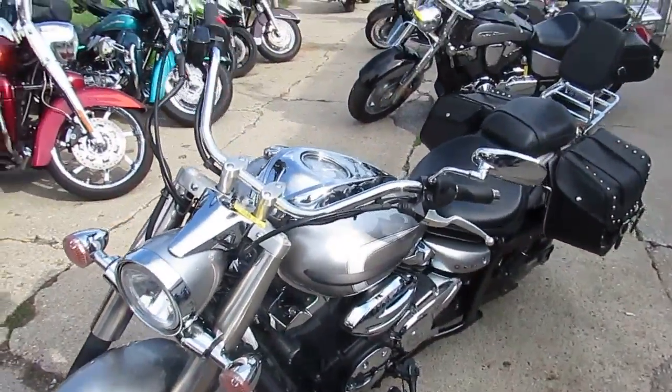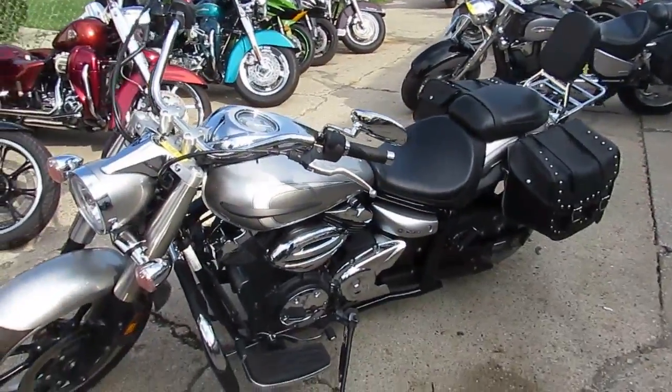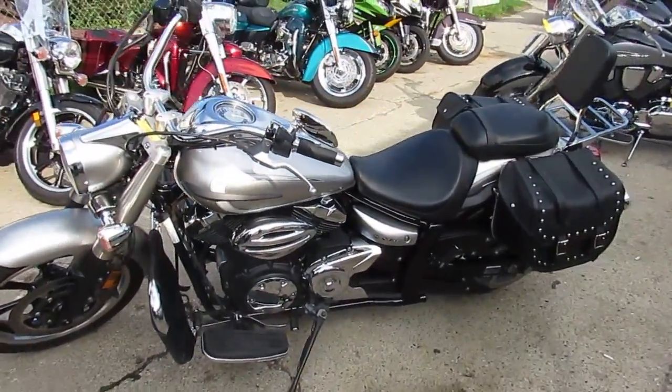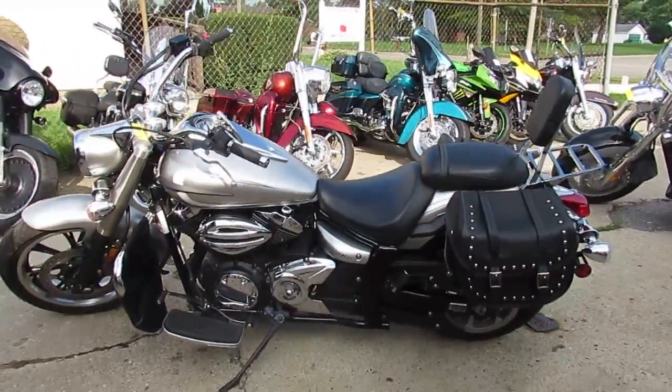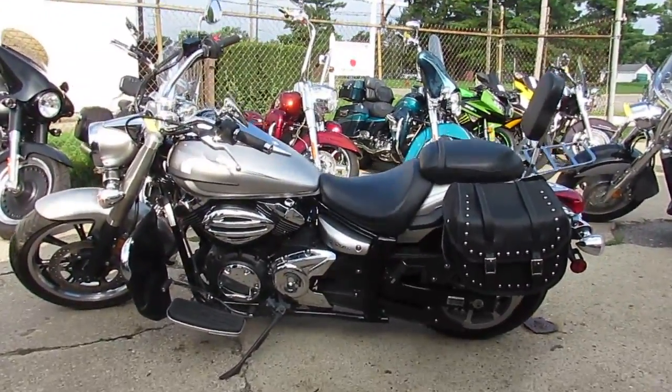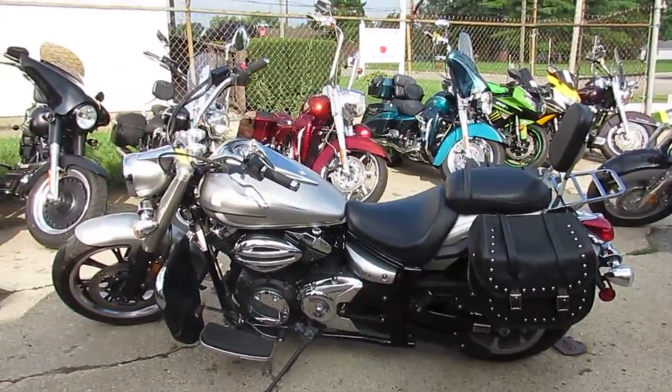Just serviced at a factory authorized Yamaha dealership, certified and includes a two year warranty. You guys can't go wrong on this one — hit the road on this one owner, low mileage, certified, warrantied sharp V-Star, only $5,499.